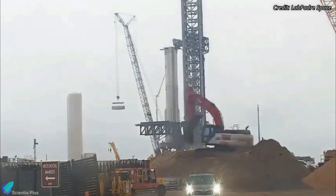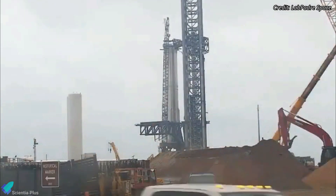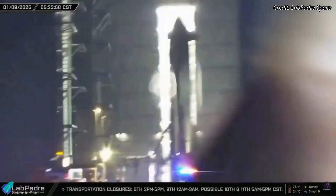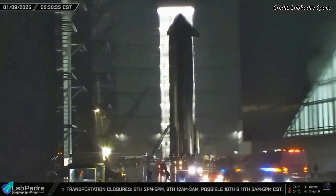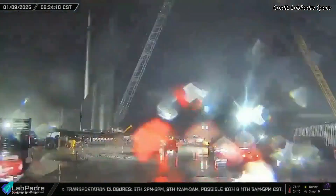After the necessary checks and adjustments were completed, the hot stage ring was reinstalled, signaling readiness for integration with the upper stage. After completing all final checkouts, inspections, and system integration, Starship 33 was rolled out to the launch site on Thursday morning.